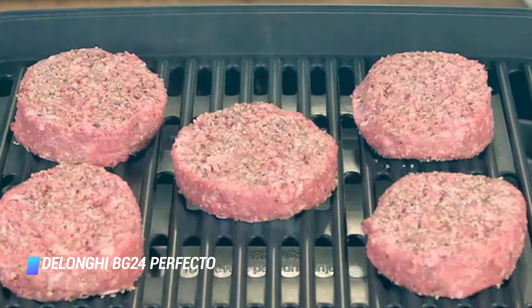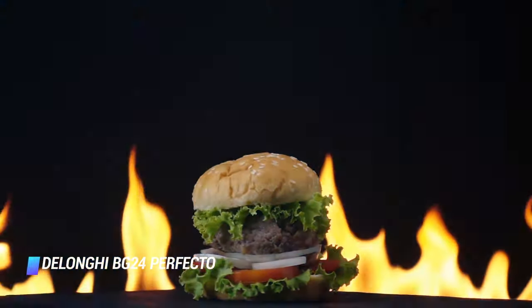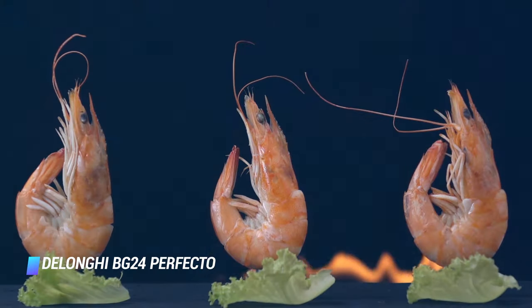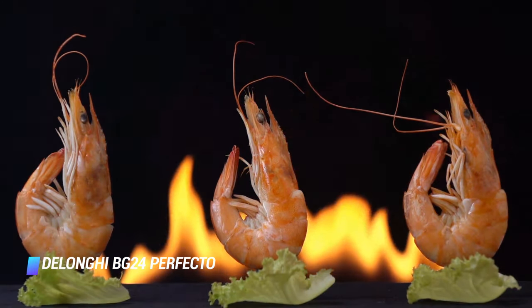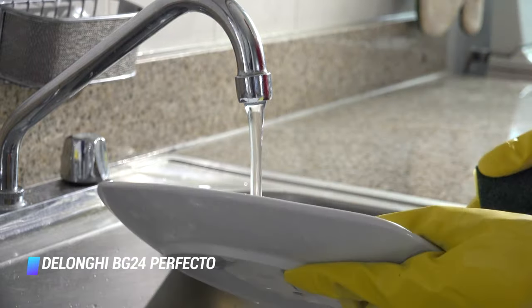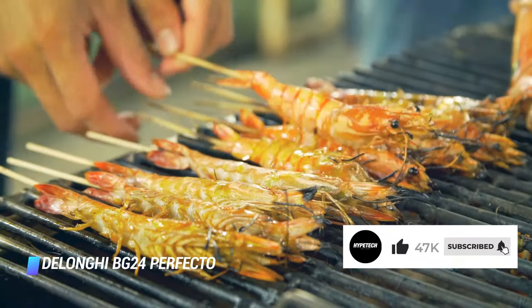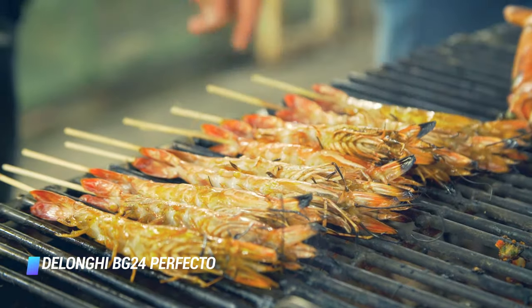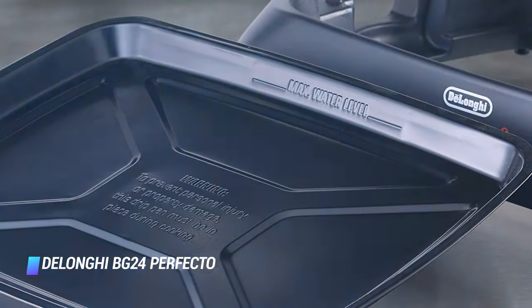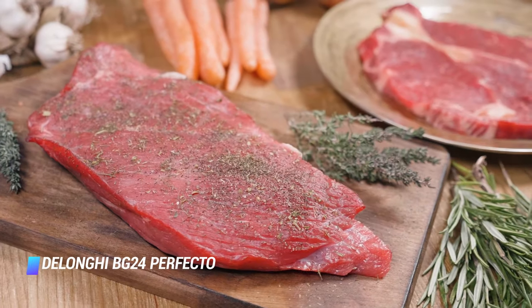Coming in at number 3, the DeLonghi BG24 Perfecto. This open indoor grill stands out because its heating element is fully embedded in the grill plate, which is the only way to reliably guarantee even heat distribution through the entire cooking space, and it also happens to prepare food very well. The major drawback is that you can't put the grill plate in the dishwasher because of the embedded heating elements — it's nonstick though, so it cleans up easily by hand, and the drip catcher is dishwasher safe. There's a decent-sized cooking area, and the tempered glass lid contains heat and steam to cook food faster and help retain meat juices. It also helps contain splatter. The Perfecto heats up relatively quickly, though it does take longer to cook food than a contact grill.